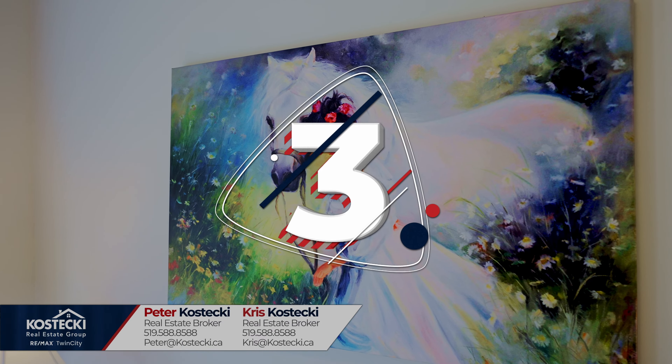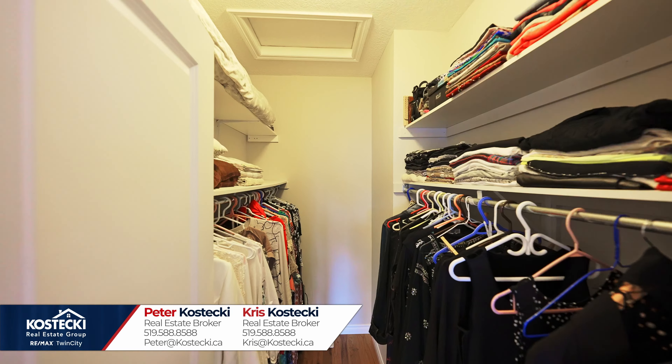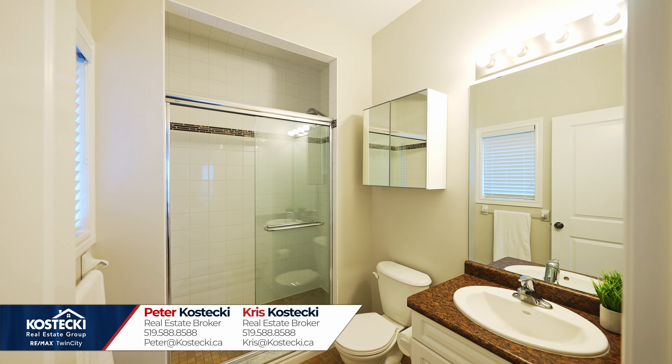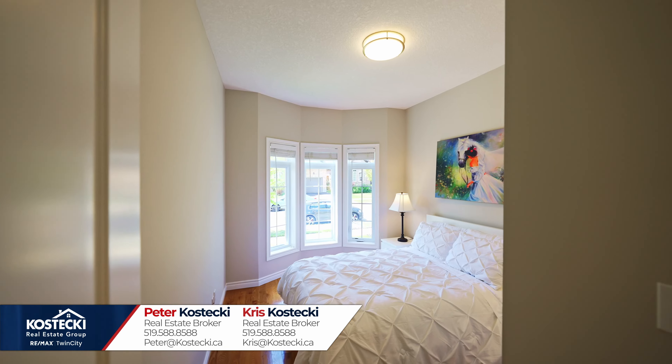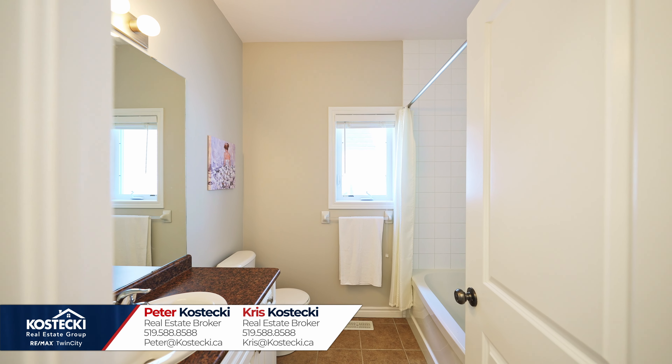Number three: bedrooms and baths. The main floor features a well-appointed primary bedroom which boasts a walk-in closet as well as a three-piece ensuite with stand-up shower. In addition, you have another great bedroom and a main four-piece bath with shower tub combo.